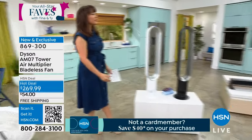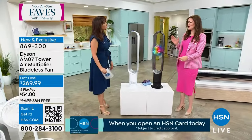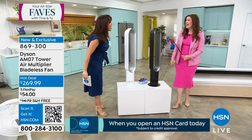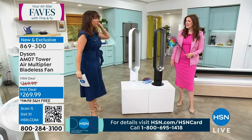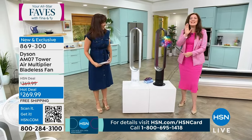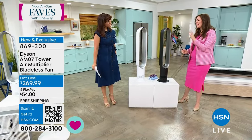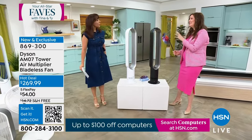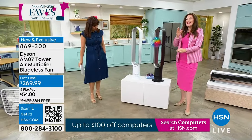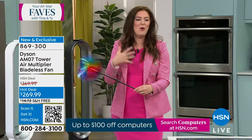Jemma Kent, our beautiful global ambassador for Dyson — I feel like I haven't seen you in so long. The last time I saw you, you were streaming from home. You walked into the studio and I was so excited. I am a little over the top today because I can't believe I get to bring the Dyson Bladeless Cool Tower Fan. Let me look at it.